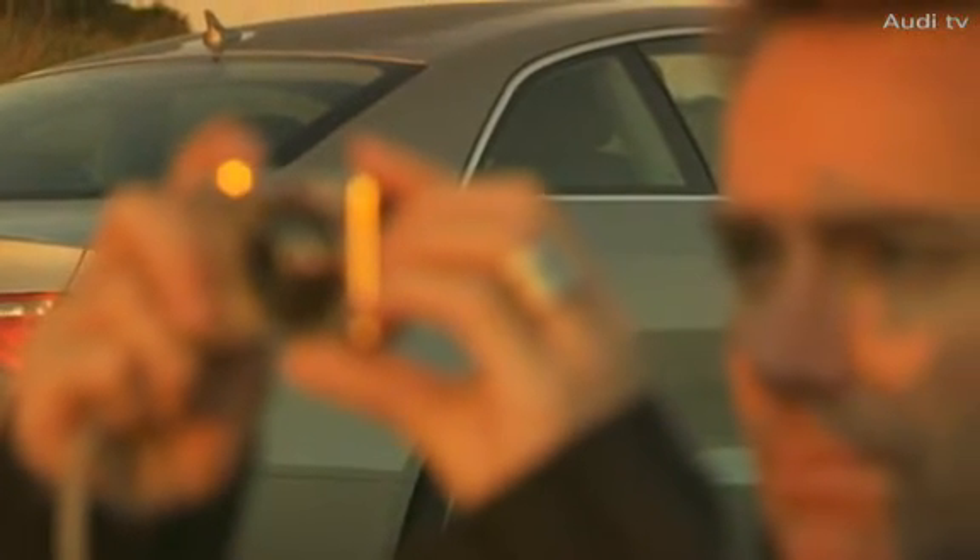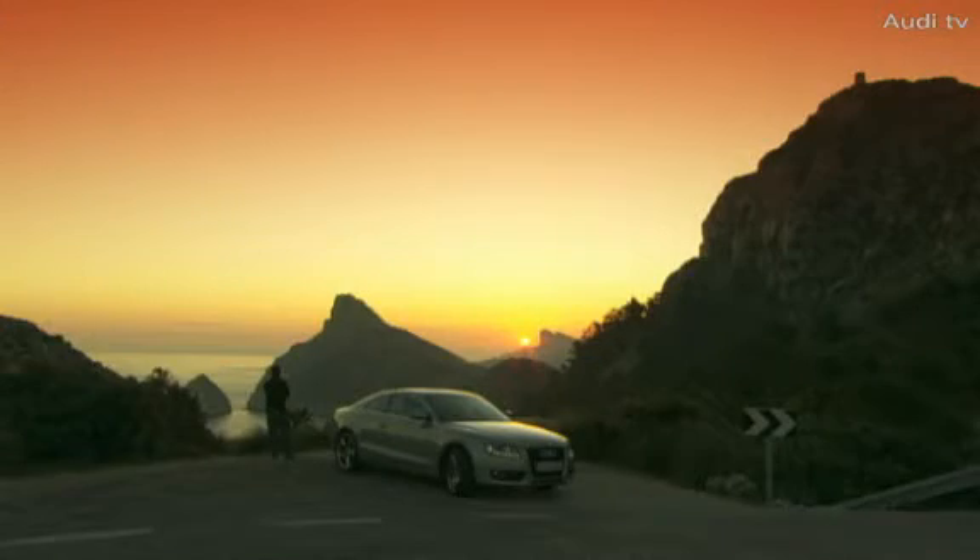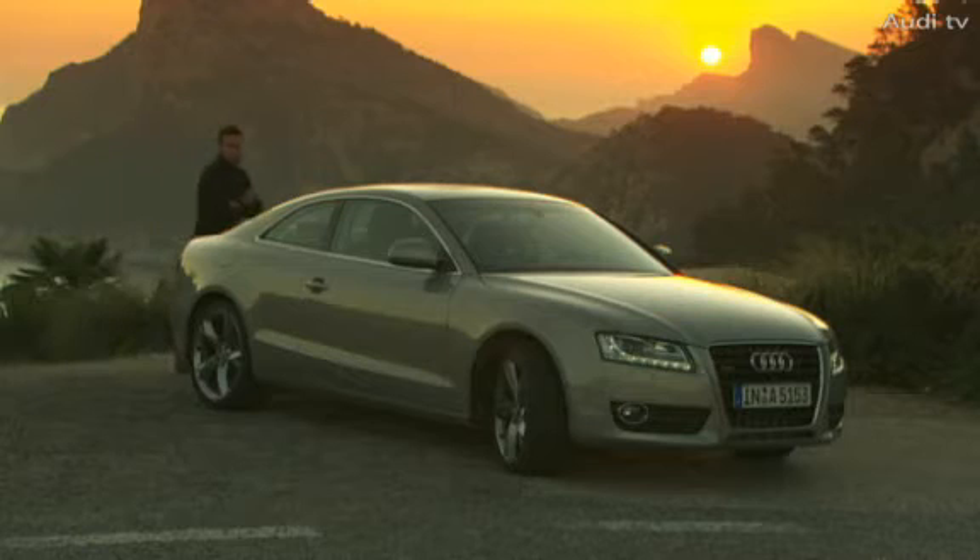Cap Formentor rises impressively at the northernmost tip of the island. The sun glows blood red on the horizon, where the winds meet, as this peninsula is affectionately known.